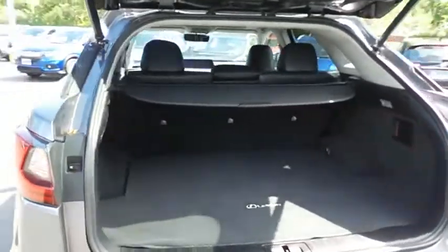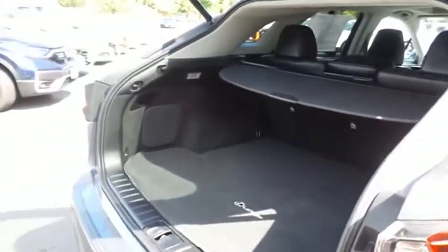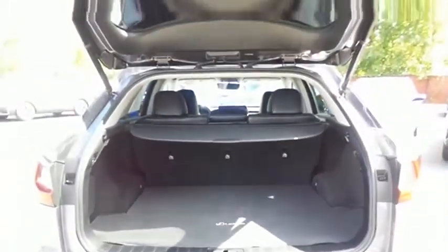This RX450H offers plenty of rear cargo space in the hatch with a cargo cover and the rear factory subwoofer. The power liftgate closes with the push of a button.